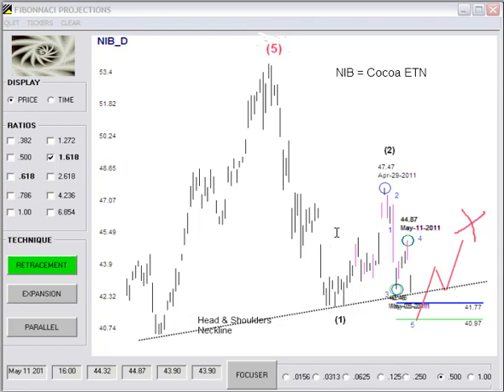I did a parallel projection of the distance traveled from the beginning of Wave 1 to the end of Wave 3, and projected it from this Wave 4. Traditionally, the travel of the 5th wave will be about 68% of the travel from 0 to the bottom of Wave 3. I also did an external retracement of Wave 4 at 127%, which gave the 4097 projection.